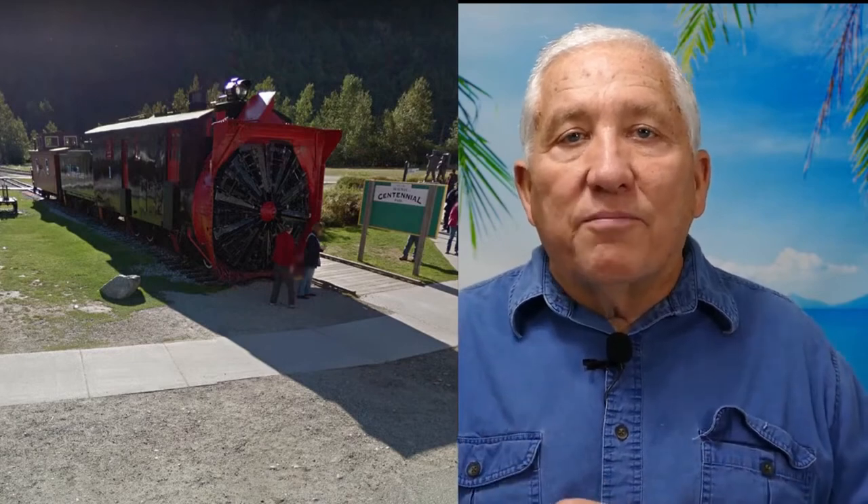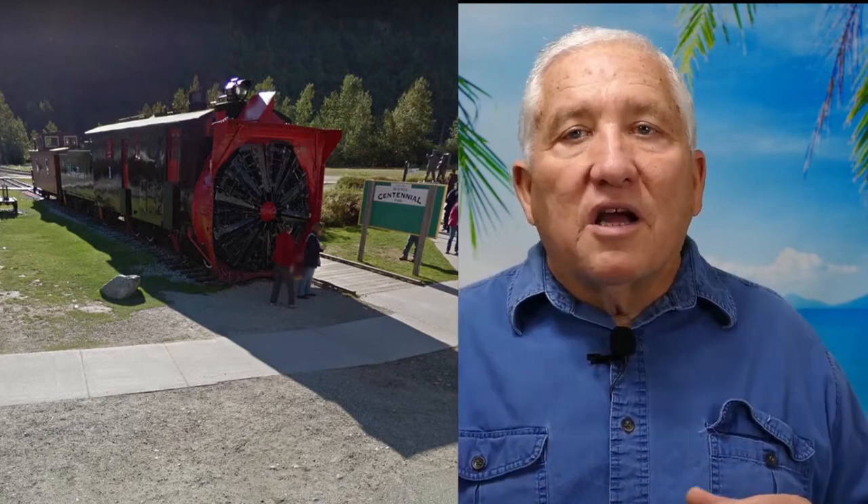Our first bonus stop is the rotary snow plow that was used to keep the tracks clear on the White Pass Railway. It's along the road leading into town from the port and is within a block or so of the Visitor Center, so it's close, quick, and easy. There's also a Centennial Park nearby with a couple of statues that are a great spot for a photo op — those are bonus stops eight and nine.